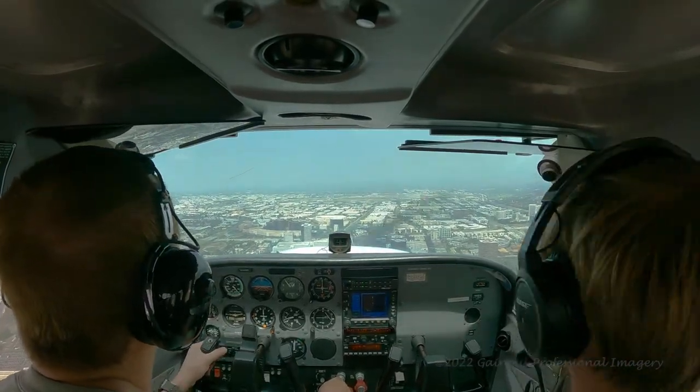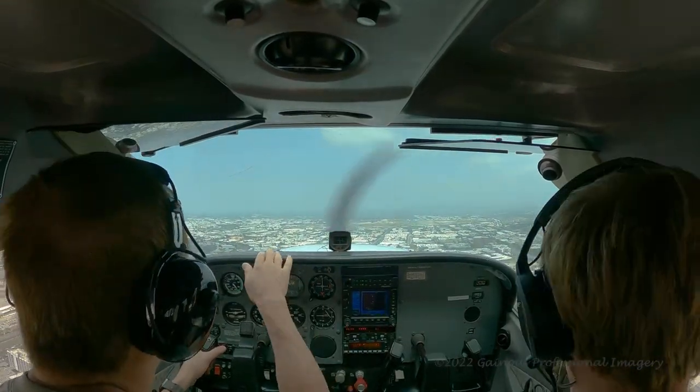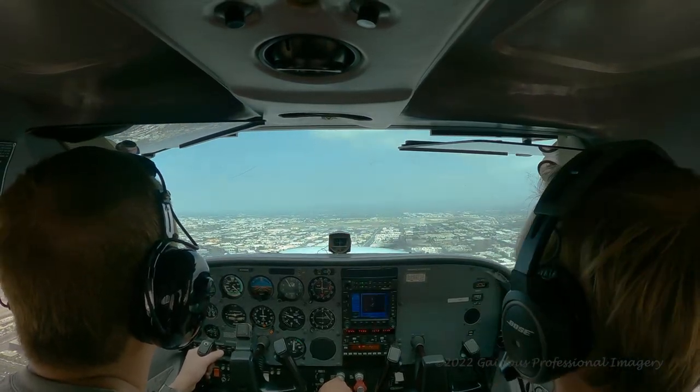Now let's listen to my conversation with the tower. They're asking if I have a visual on the approaching aircraft, and I acknowledge that, and then they warn me about the wake turbulence.